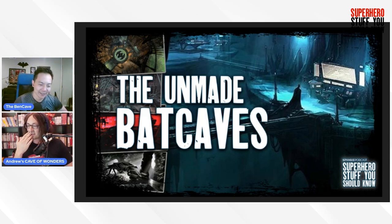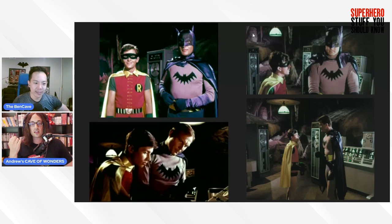The 1940s serials don't have any unmade concept art to go over, so let's go into the 1966 film Bat Cave. As we went over last week, it was one of the iconic Bat Caves people saw, but it didn't always look like that. In the auditions for the 1966 series, they not only had different costumes but also their own makeshift Bat Cave, which you can see it's a lot smaller than it would look in the series.